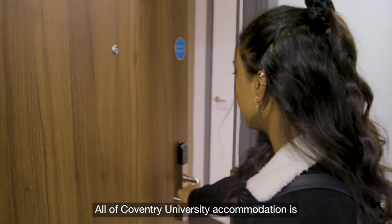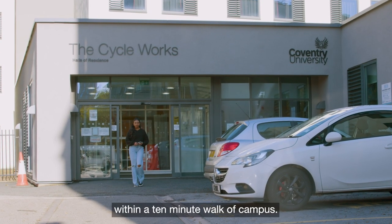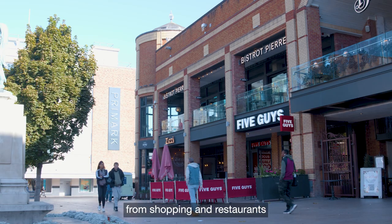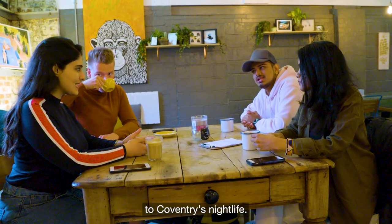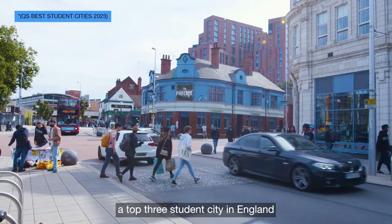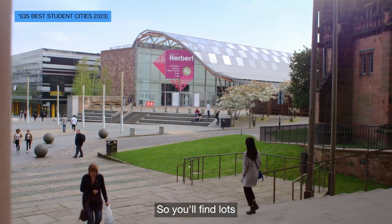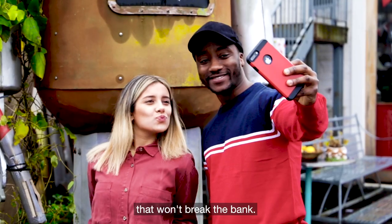All of Coventry University accommodation is based in the city centre within a 10-minute walk of campus. You'll have the entire city on your doorstep, from shopping and restaurants to Coventry's nightlife. Coventry has been voted a top three student city in England and in the top five for affordability, so you'll find lots to do in your free time that won't break the bank.